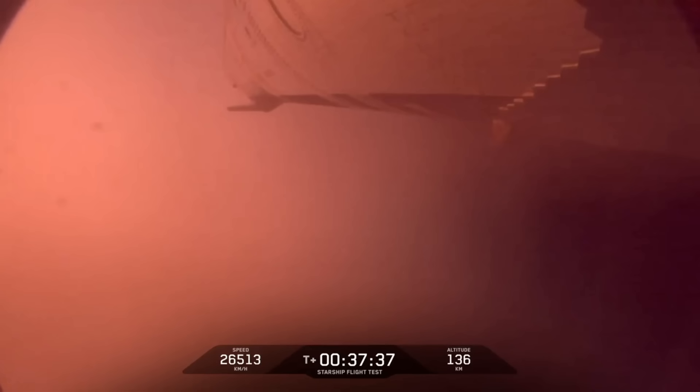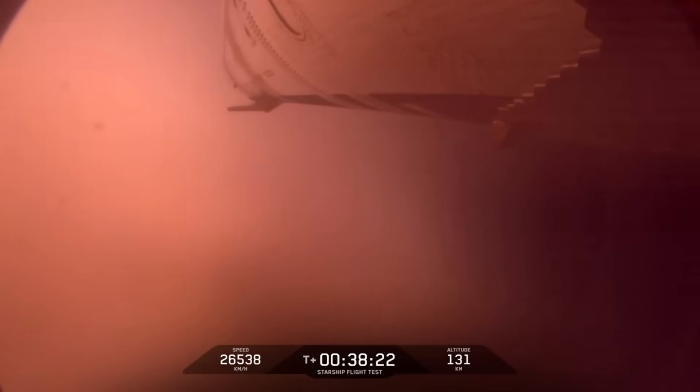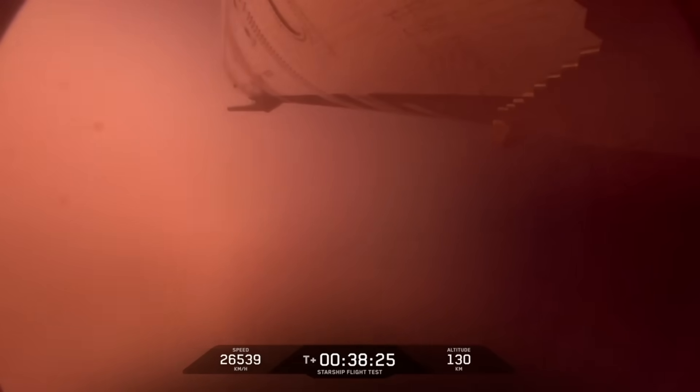We're going to proceed with entry, but as we are not able to control the attitude of the ship, it will enter in whatever orientation it is in at the time, which does not bode well for the ship's heat shield — we're not going to be aligned the way that we want for reentry. It is definitely coming down, headed to the Indian Ocean, but our chances of making it all the way down are pretty slim. We'll still get as much data as we can — live telemetry and live views from Starlink the entire time. We are about 10 minutes away until we start getting into entry.